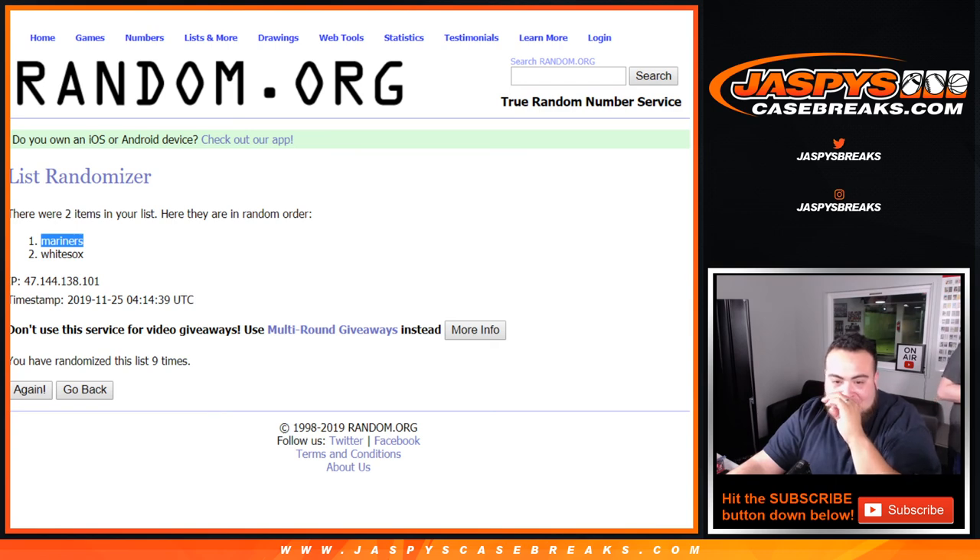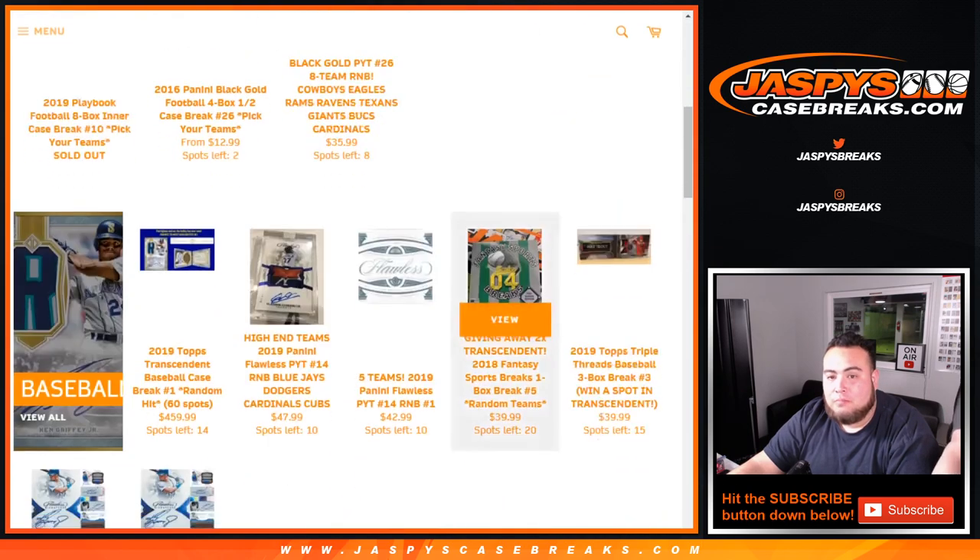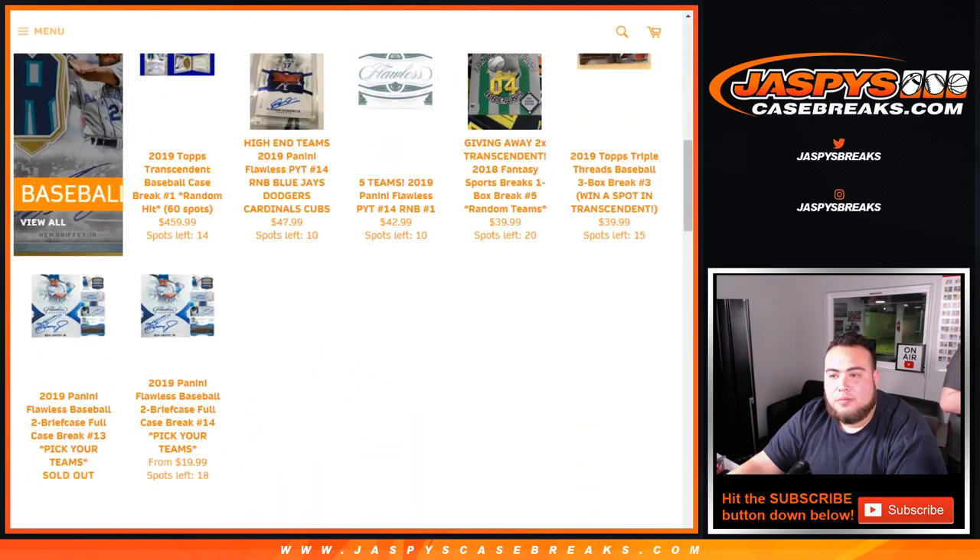That was a Flawless two briefcase full case break. Number thirteen is done, number fourteen is in the store. We have a round of number blocks on the website as well. We still have time to do another one tonight if you guys like. Appreciate it guys.